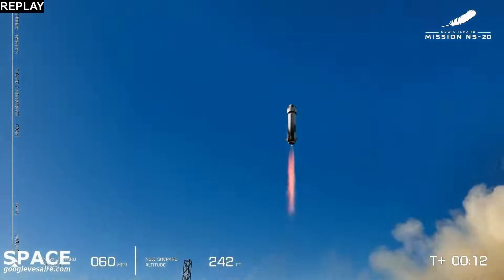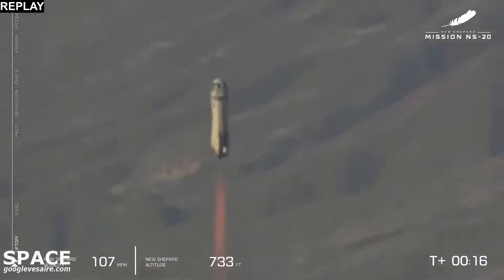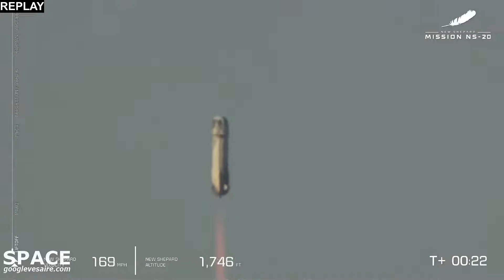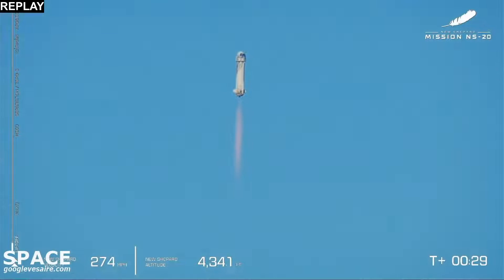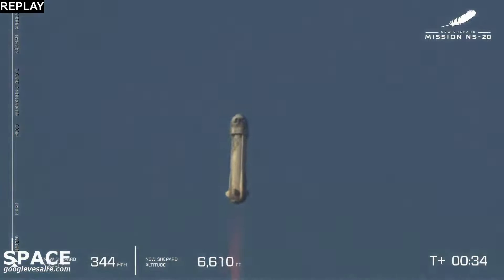New Shepard's cleared the tower. Mission Control has confirmed New Shepard has cleared the tower and is on its way to space with our fourth human flight crew. Godspeed, New Shepard. Godspeed, the Roaring Twenties. Enjoy this ride. You can see on the lower left-hand side of your screen, we are gaining speed as New Shepard lifts off towards space.